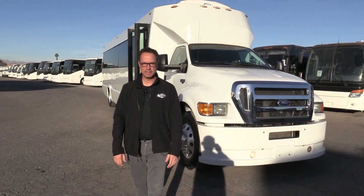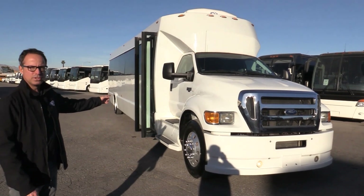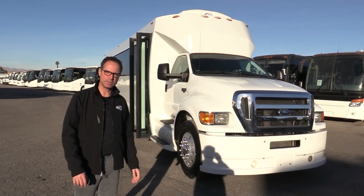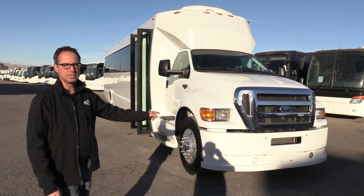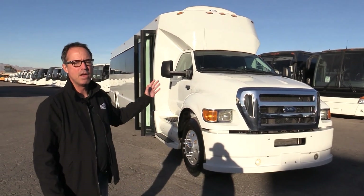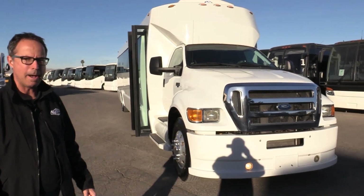Hey everybody, this is Johnny Ringo here at Las Vegas Bus Sales. I've got a huge coach, huge shuttle. This is a 2011 Tiffany Coach Works on a Ford F750 chassis with a 6.7 Cummins under there and an Allison push-button transmission. This monster seats 48 passengers, 49 if you count the co-pilot. Let's take a walk around and check it out.